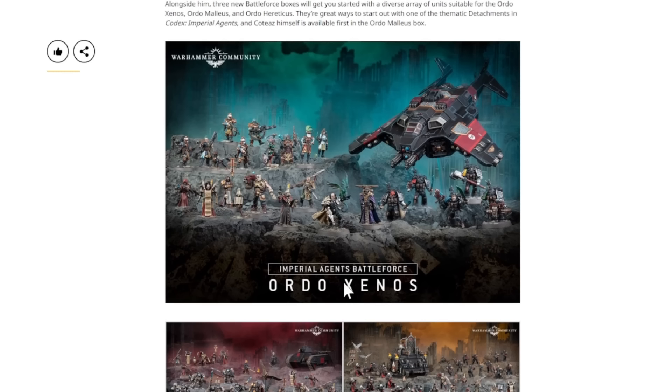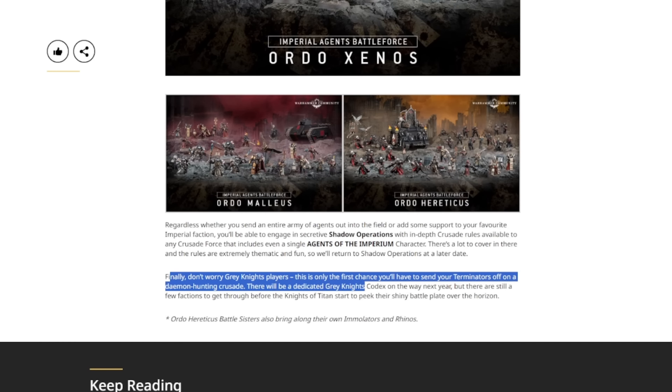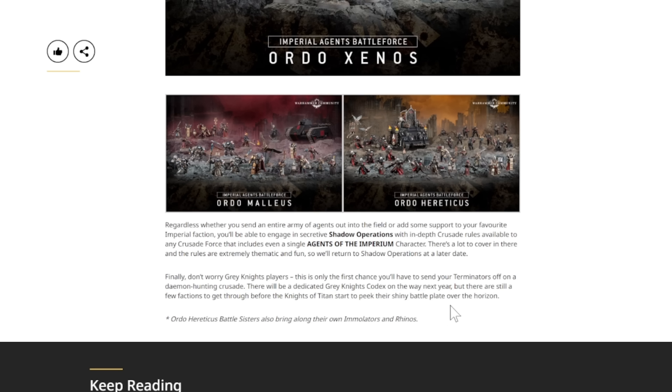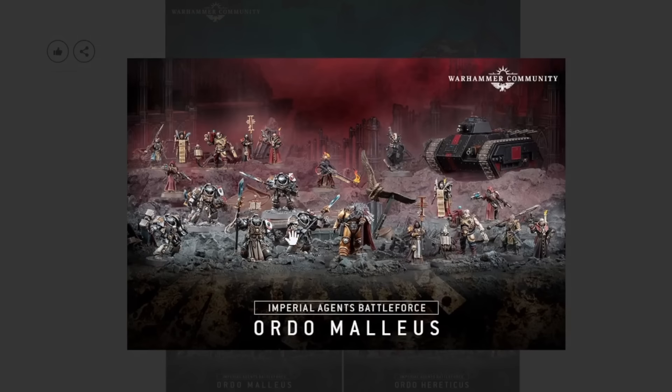I wonder how much these boxes will cost — probably Battleforce priced. It does say interestingly at the bottom: don't worry, Grey Knights players, there'll be a dedicated Grey Knights codex on the way next year. It will be very interesting to see if they release new kits — sort of upscaled Terminators for Grey Knights — or if they just go with one character and save that for 11th edition. They've definitely been drip-feeding recently, leaving a lot on the table for themselves. Games Workshop works very far ahead when it comes to their release cycle. They're thinking about what they're going to do for 11th and probably even beyond that. They've got to leave stuff to update to keep people engaged. If they can still sell Grey Knights packaging and these kits, they don't need to release the new ones even though they probably could.